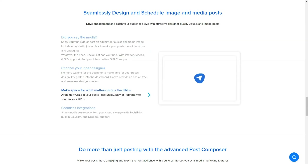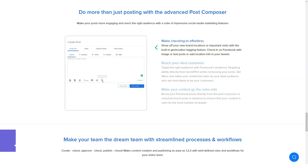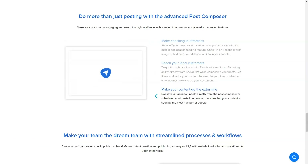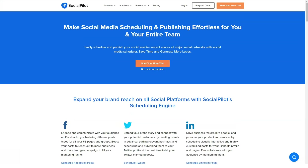Team collaboration: SocialPilot works great with a team. Users can easily invite their team members to work in collaboration, share files, communicate, and come up with useful business ideas. SocialPilot does not charge for additional team members, so you're free to include as many participants as you want.